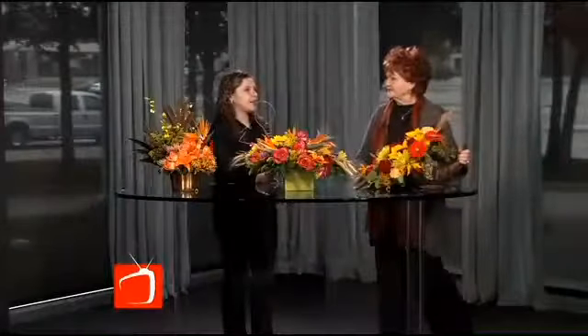Everybody should come and see the Christmas display — it's beautiful. We'll be right back, we've got more, so stay with us.